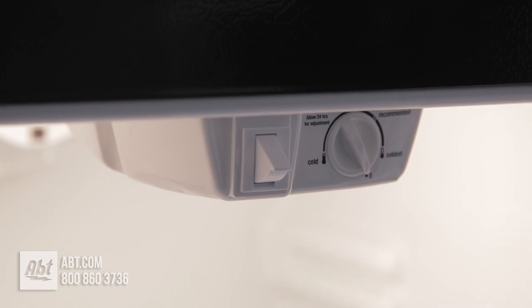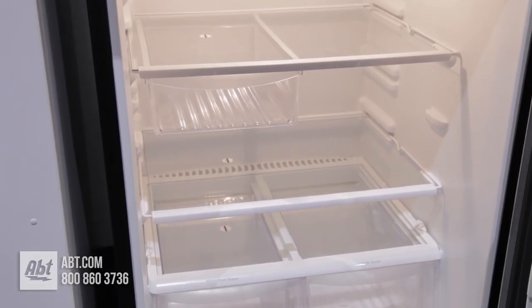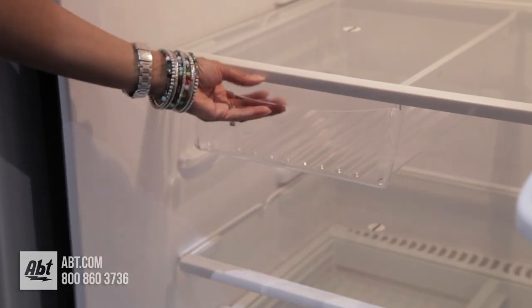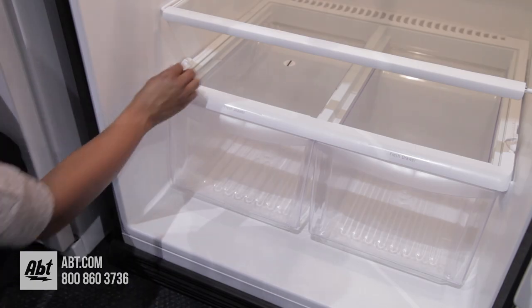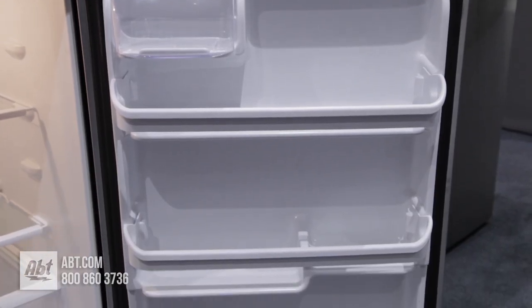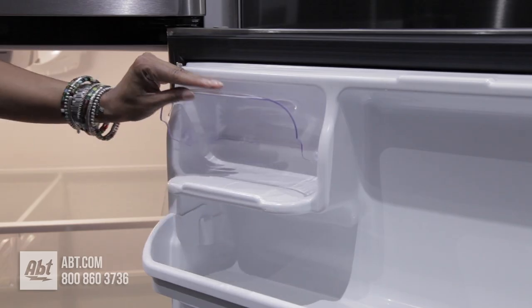Inside are front-mounted controls and three tempered glass shelves — two are adjustable and one is stationary. There's also one half-width deli drawer and two humidity-controlled crispers. On the door are three fixed full-width storage shelves in the dairy compartment.